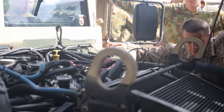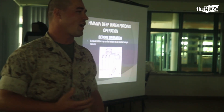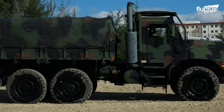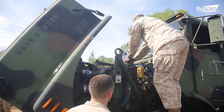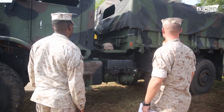Before these armored titans confront the challenges of a deep-water crossing, meticulous preparations are essential to ensure vehicle integrity and operational success. Every detail, from the oil fill caps and dipsticks to the transmission dipstick and seal, is checked.